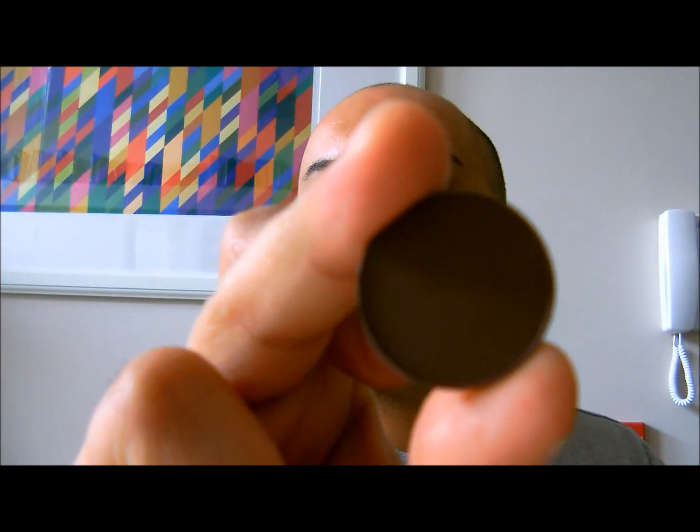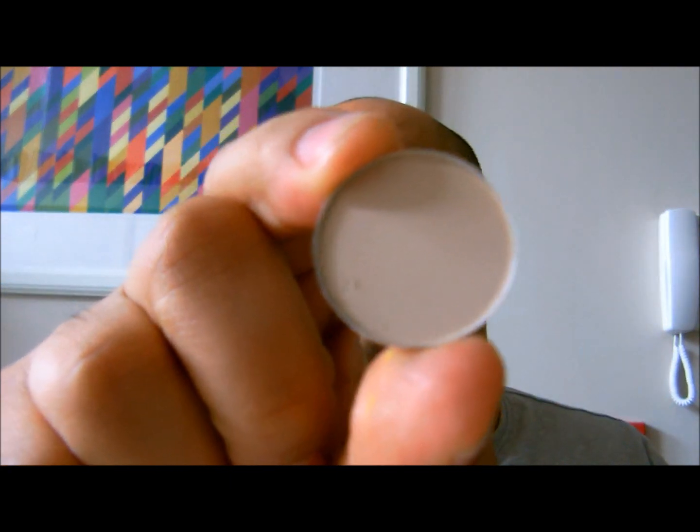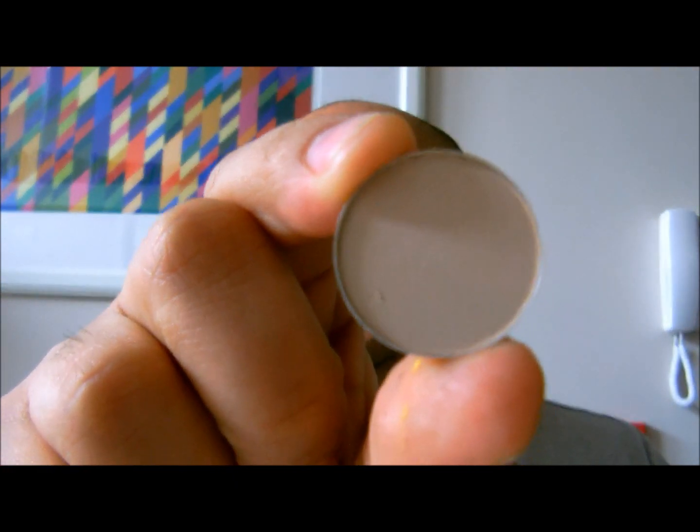The next thing I grabbed was two eyeshadows from MAC. I grabbed Handwritten, which is a deep chocolatey dark brown colour, and I picked up Brûlée, which is a nice highlight colour. I also grabbed a pencil in the colour Boldly Bear.